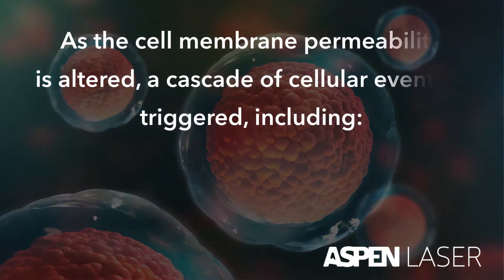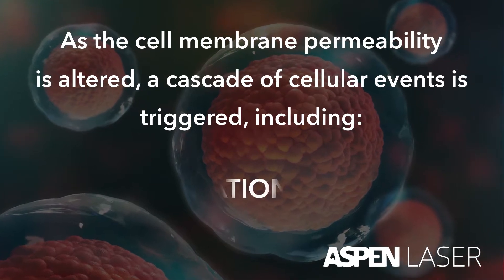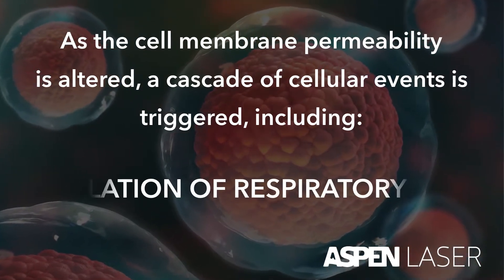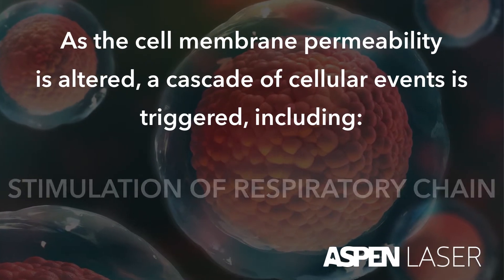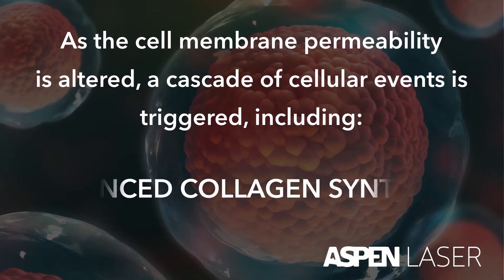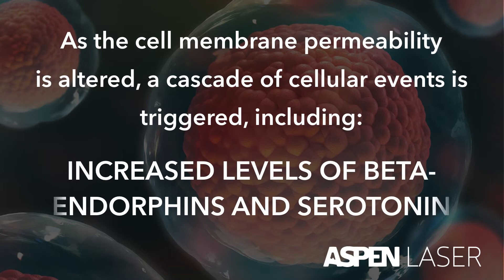As the cell membrane permeability is altered, a cascade of cellular events is triggered, including stimulation of ATP, stimulation of the respiratory chain, increased DNA and RNA synthesis, enhanced collagen synthesis, and increased levels of beta-endorphins and serotonin.